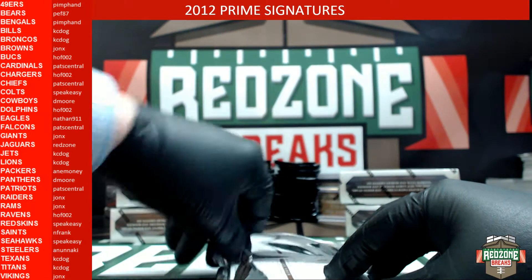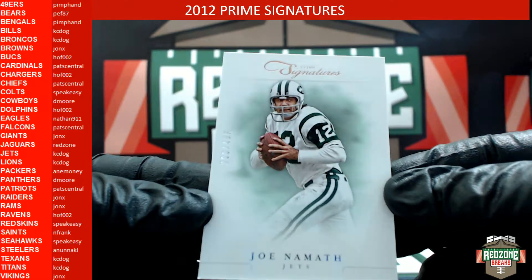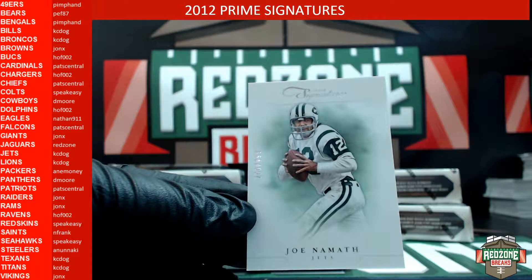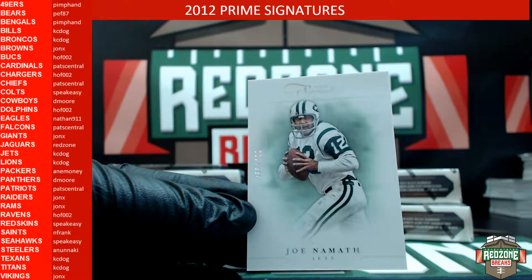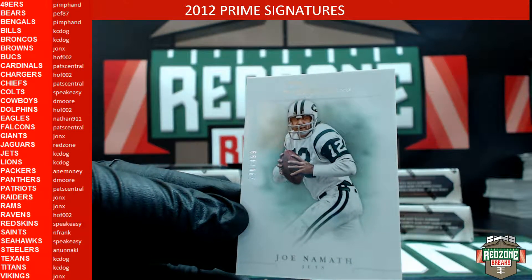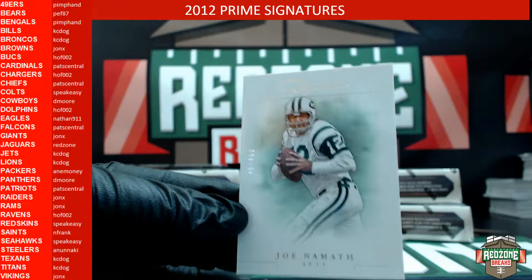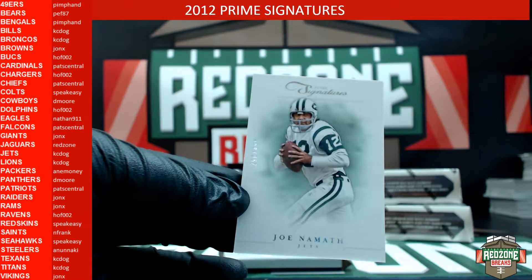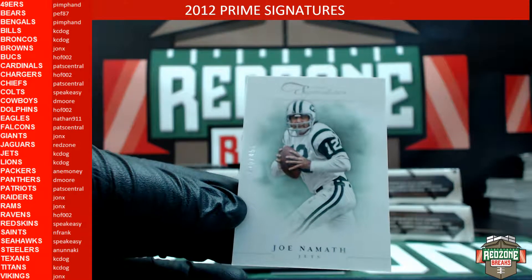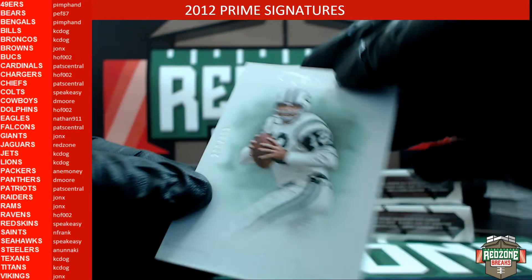Nice little cheap break we did here. All right, first one out is a Joe Namath with the Jets — let me get this focused in a little bit better. This Joe Namath is 290 out of 499, heading out to Owen.